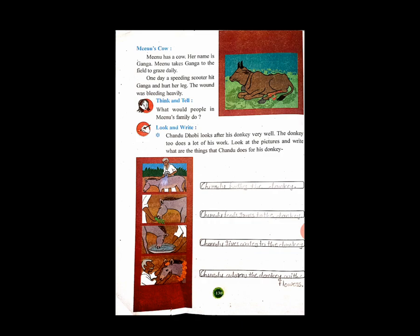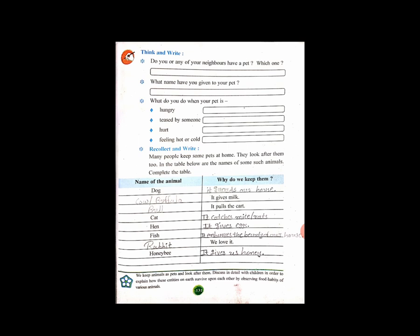And in the fourth picture, Chandu adorns the donkey with flowers. Now next page, page number 131. Think and write: Do you or any of your neighbors have a pet? Write about which pet your neighbor has. What name have you given to your pet? What do you do when your pet is hungry, troubled by someone, hurt, or feeling hot or cold? Write the answers in your textbook.